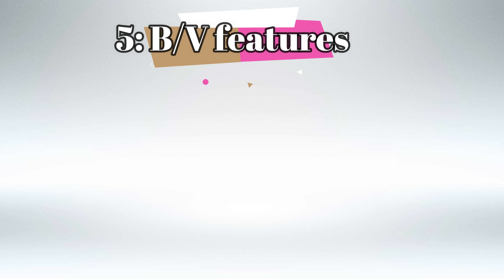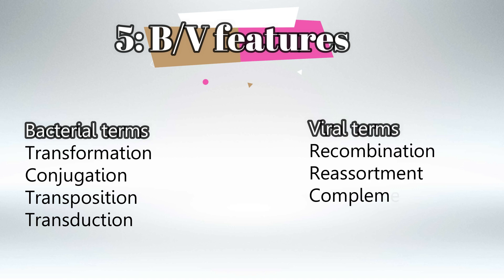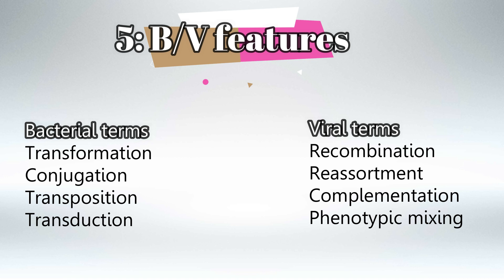You also need to know the general features of bacteria and viruses. For bacteria, get familiar with these terms: transformation, conjugation, transposition, and transduction. For viruses, you need to know: recombination, reassortment, complementation, and phenotypic mixing. You truly need to understand what each of these terms means. If you find them difficult to differentiate, let me know in the comments and if enough people want it, I'll make a video explaining them.